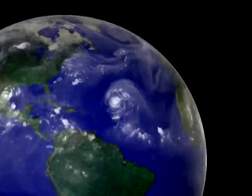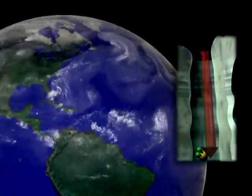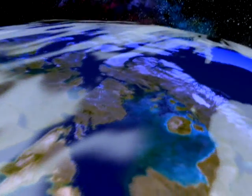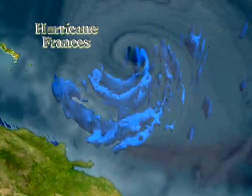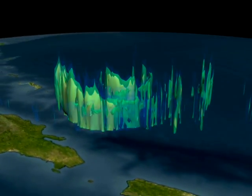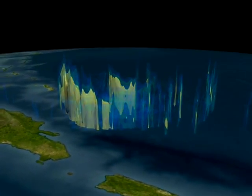Water vapor rising in updrafts through giant thunderclouds called hot towers condenses as the air cools. This condensation causes rain, and in the process releases latent heat into the atmosphere. Hot towers are the cylinders that do the work in the hurricane heat engine.